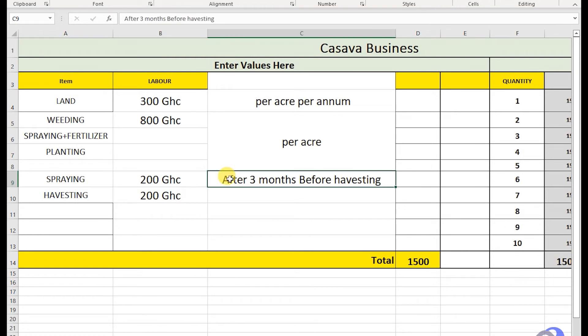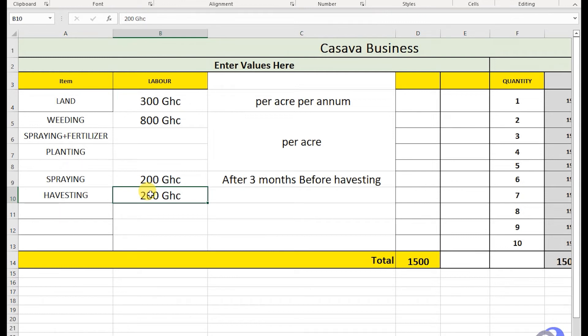Before harvesting, if you are lucky, those who buy your produce can harvest it themselves. But if you are not lucky, you have to hire people to harvest it and send it to them. It depends on the area — in some areas the buyers come and harvest it themselves. But if the land is hard, you have to pay people to do it.